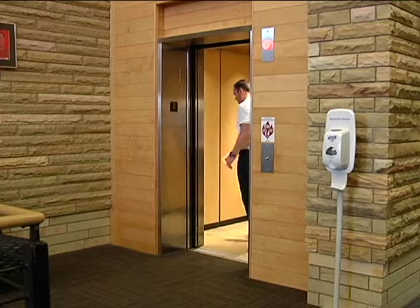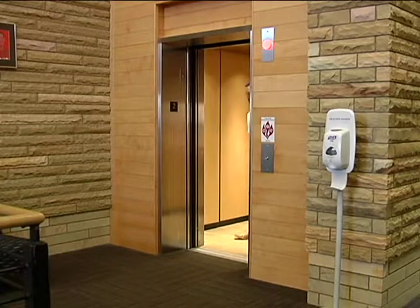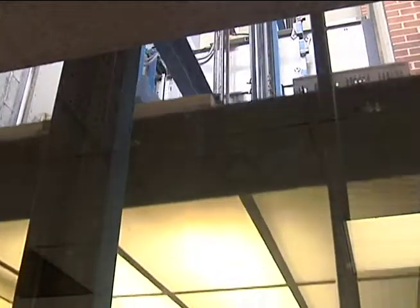Elevators provide a fast, practical way to move in our daily lives. In the United States, about 900,000 elevators make about 18 billion passenger trips per year.